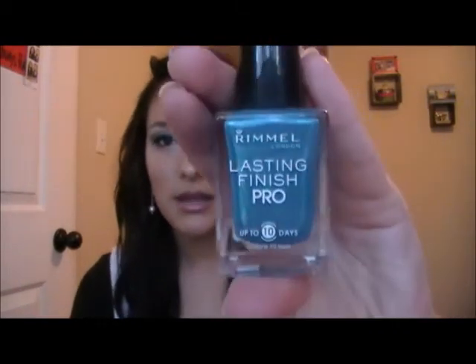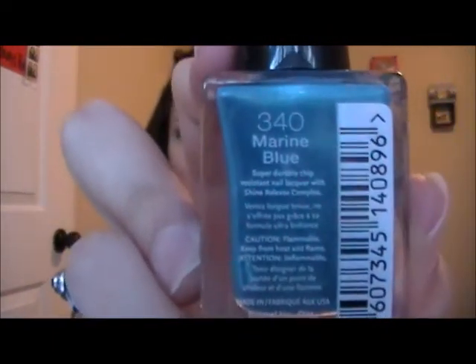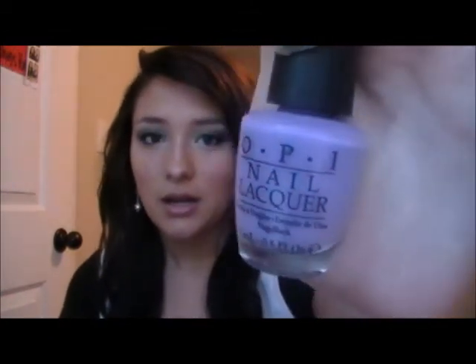I got three from OPI — the ones that I ordered off of Amazon — and then I got one from Walmart, which is a Rimmel. The Walmart one is a shimmery blue called Marine Blue. I also got Strawberry Margarita by OPI, then Jade is the New Black, which I've been wanting to get forever, and Do You Lie Like It, which is a really pretty light purple.